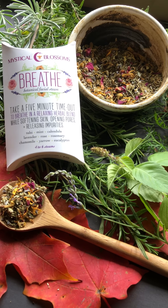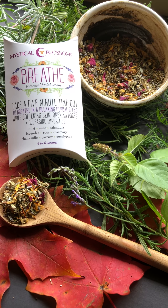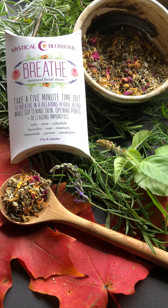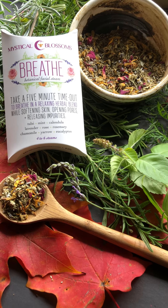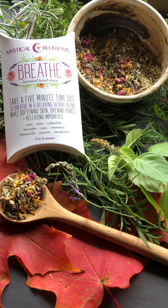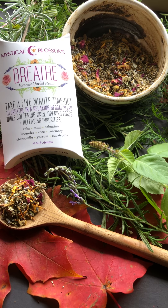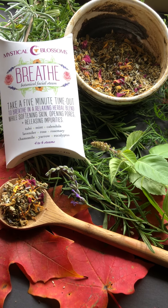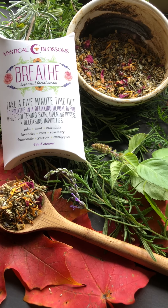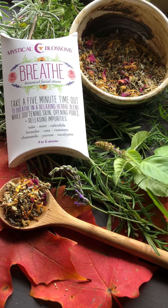Hi, this is Jodi from Mystical Blossoms, and today I wanted to talk briefly about our Breathe Botanical Face Steam. I really love this blend this time of year — in October and April it's a little tough for me because I get sinuses and allergies. There are also times of the year that I'm really super busy, and I think most people are super busy too, so it's always good to have some sort of routine to help us slow down.